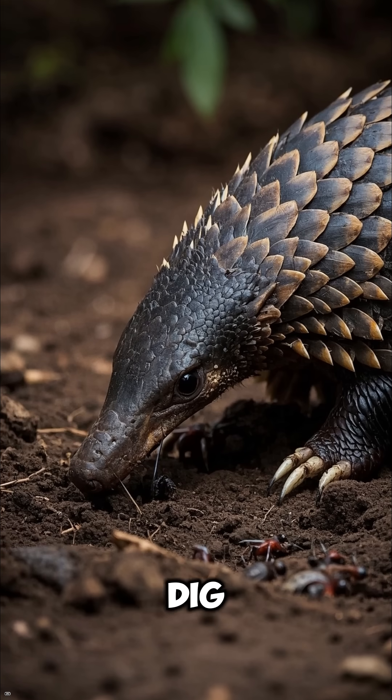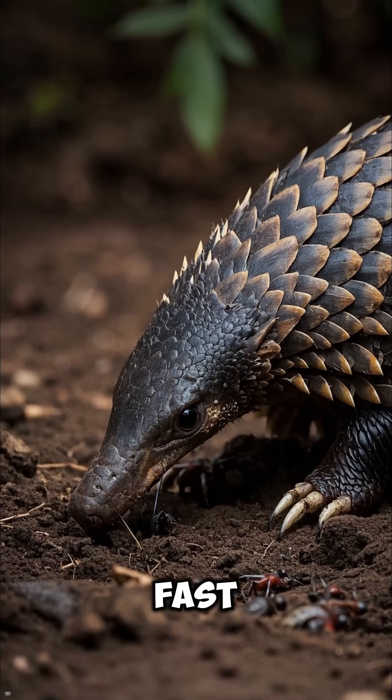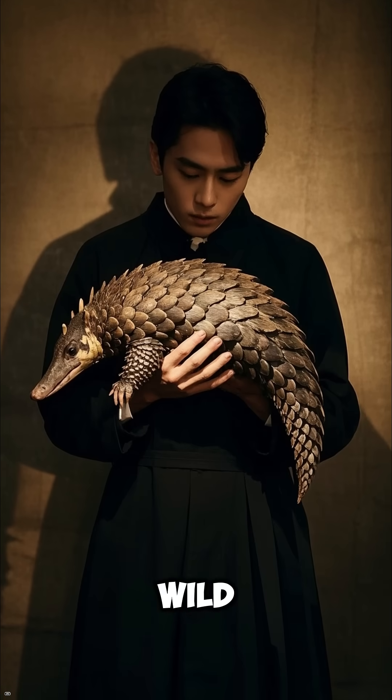It uses sharp claws to dig into nests, then flicks that tongue in lightning fast. But their biggest threat isn't in the wild — it's humans.